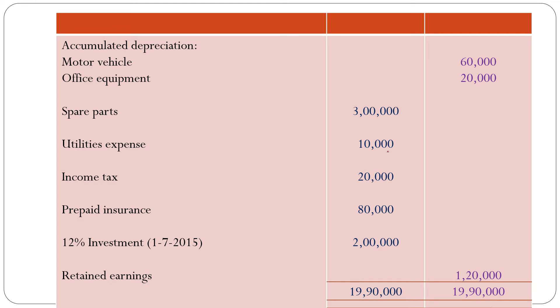Utilities expense: 10,000 taka. Income tax: 20,000 taka. Prepaid insurance: 80,000 taka — this is a current asset. 12% investment: 2,00,000 taka — this is a long-term asset. Retained earnings: 1,20,000 taka.